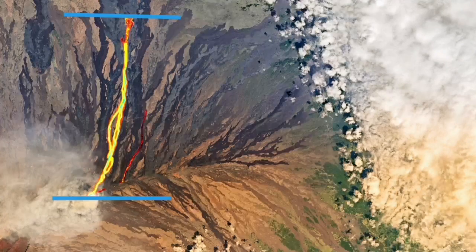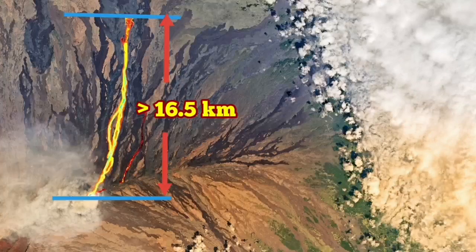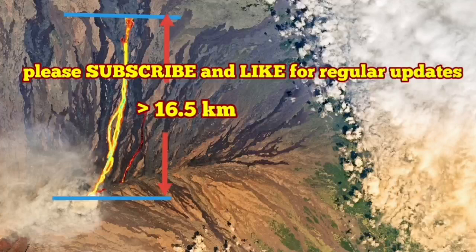I also measured the flow myself from the point of eruption. I placed baselines and arrows between them to estimate the distance. At this stage, the distance is more than 16.5 kilometers, and the flow extent continues to grow.